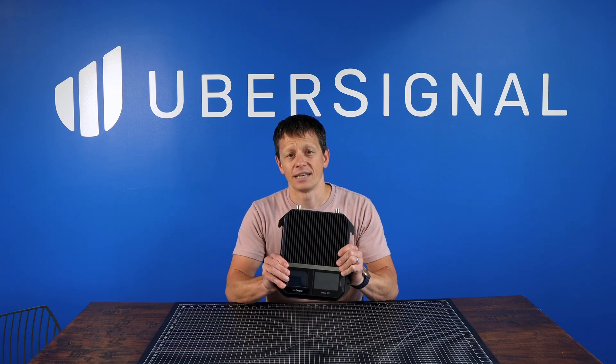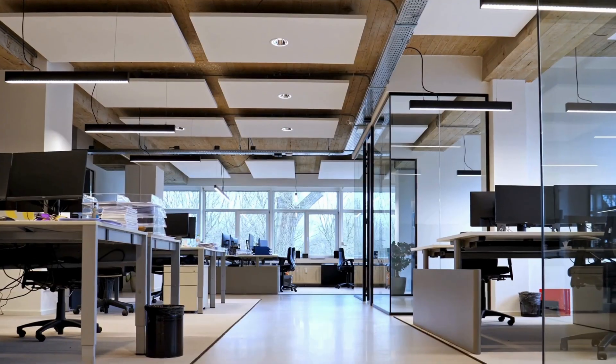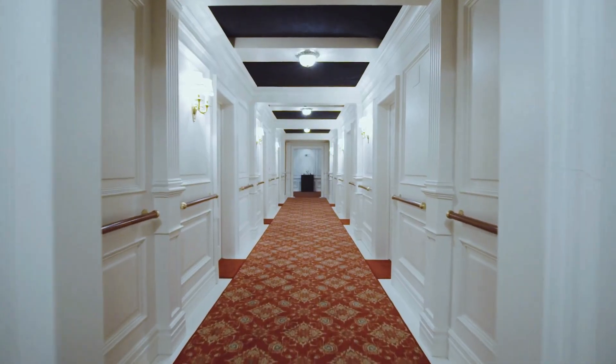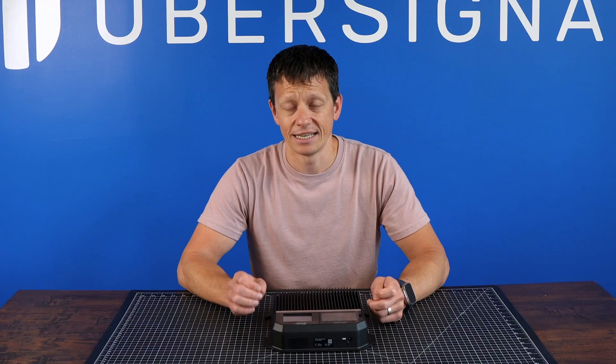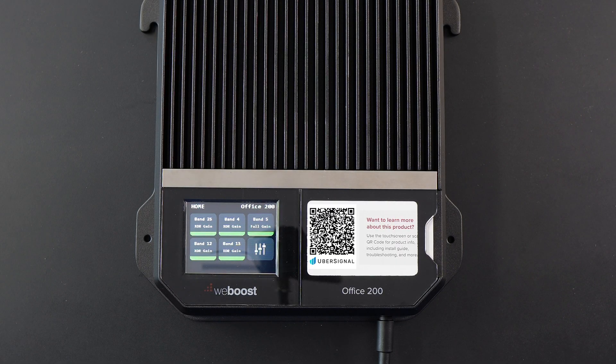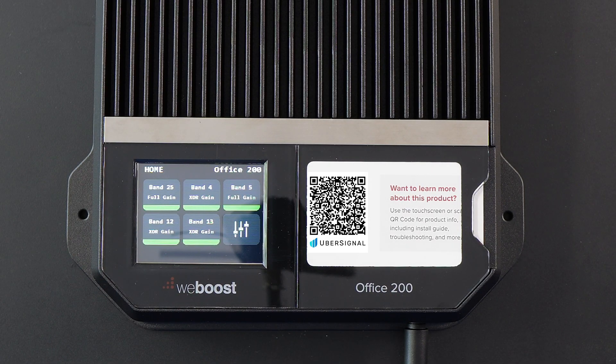The Office 200 is designed to handle dozens of devices simultaneously, making it an excellent choice for office spaces, retail stores, hospitals, hotels, or any environment where multiple people need a reliable signal at the same time. One of the standout features is the built-in color LCD touchscreen, which gives you real-time feedback on how the system is performing. When you first power it on, the screen shows your signal strength, system status, and a summary of each frequency band the booster is working with. You can also dig into the details for each band, including uplink and downlink power, which helps you see how well it's connected to the towers and what kind of performance you're getting inside.